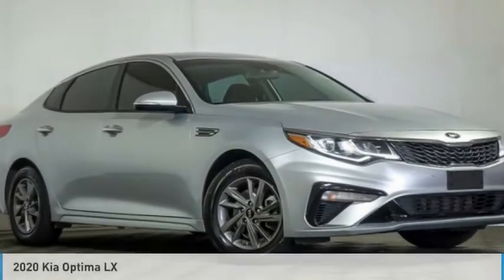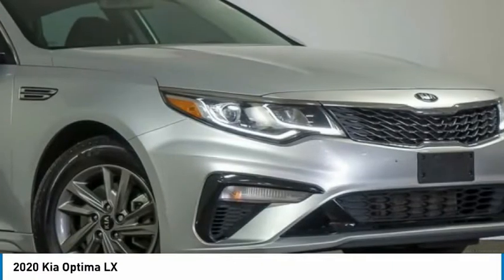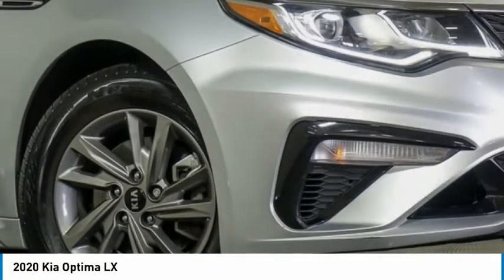Check out the 2020 Optima. The all-new Kia Optima offers a new level of style and performance features from Kia.